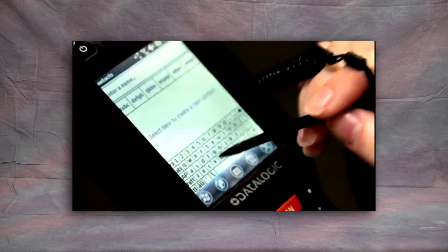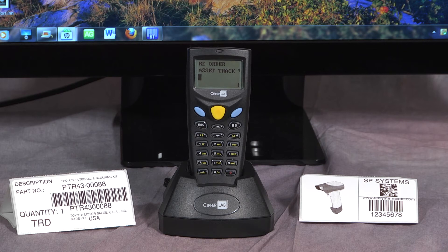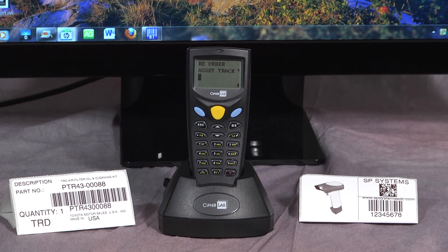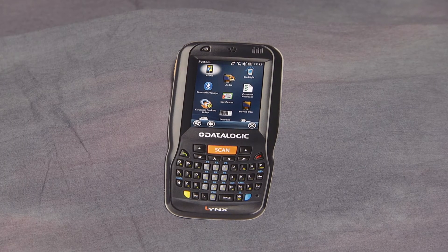For acoustic data collection and transfer, the CipherLab 8021 handheld terminal with built-in acoustic coupler is preferred. For more robust wireless two-way communication via a mobile computer, the Datalogic Lynx PDA will fit the requirement perfectly.